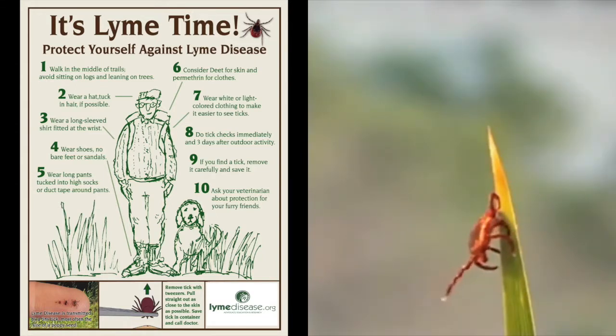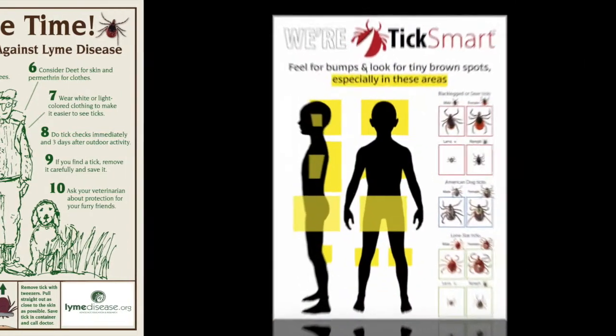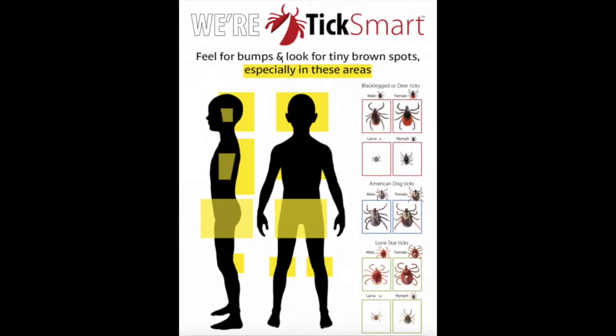So it's very important once you come in from outdoors — even if you're in your own backyard — that you do a thorough check for ticks. You'll want to make sure that you check your scalp, also in between your fingers, your toes, as well as underarms, the groin area, and behind the back of your legs.